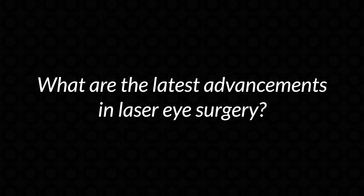Hi, it's Dr. Matt Russell from Vazon. When I tell people I'm a LASIK surgeon, some people ask me: what are the latest advancements in laser eye surgery? So the first question is, what can laser eye surgery bring you in 2022?